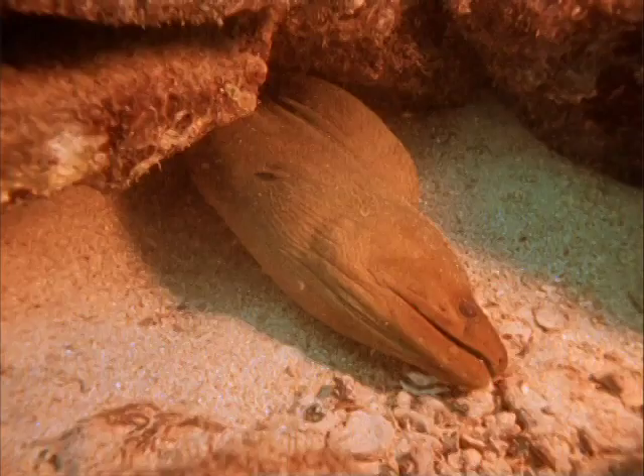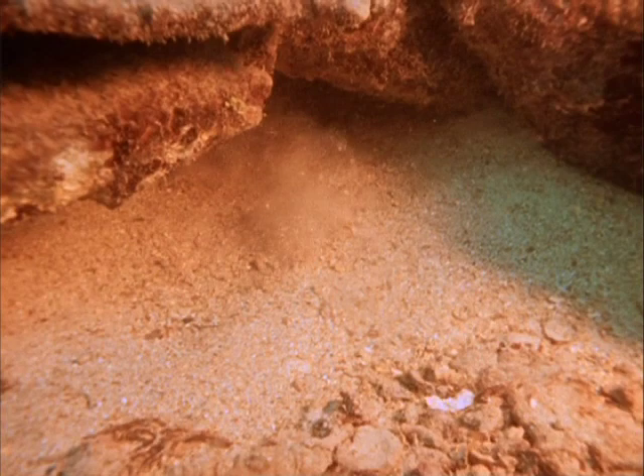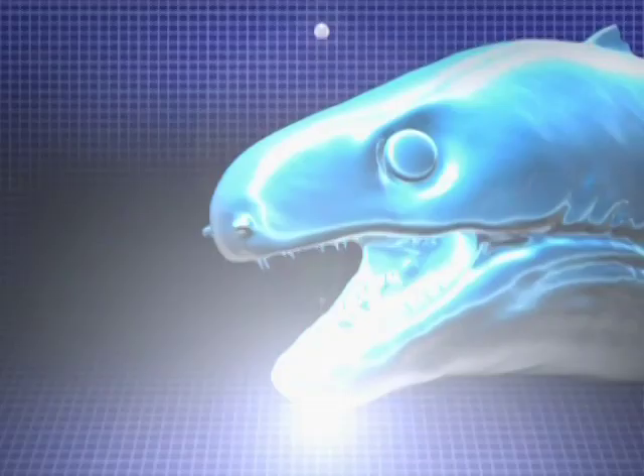In many cases, a moray eel's meal will literally swim right into its mouth. The moray's body is covered in a slimy mucus that protects its sleek body from scrapes and cuts that occur while hiding among the reefs. In some species, the mucus even contains deadly toxins that could poison anything that dares to eat it.